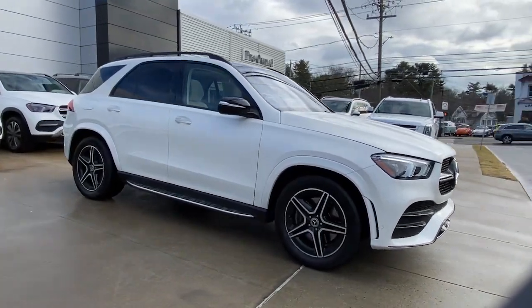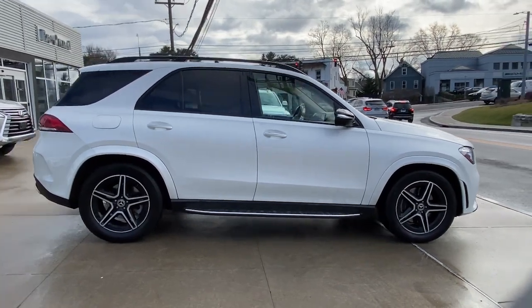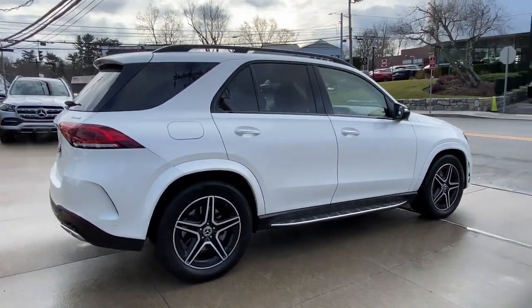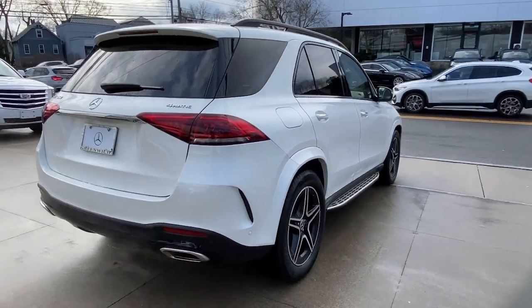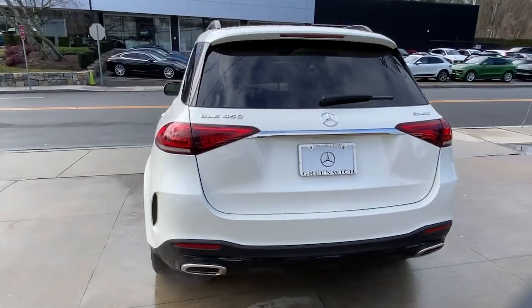Your next car could be the 2020 Mercedes-Benz GLE. This vehicle is an outstanding buy with fewer than 40,000 miles on the odometer. Take a closer look at this sleek, muscular GLE. Rewarding on every level,